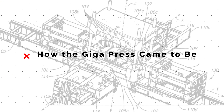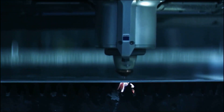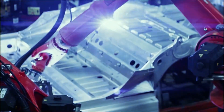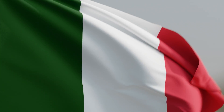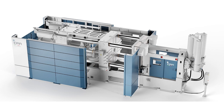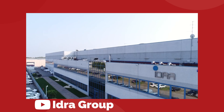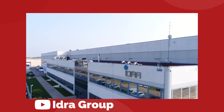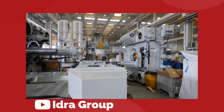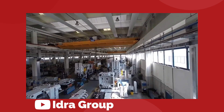One of the coolest things about the Gigapress is the collaboration between two very cool companies who are relentlessly committed to innovation. The IDRA Group was founded in Italy in 1946 and has basically set the standard for die-casting technology in Europe. In 2008, the company was strategically acquired by LK Technology in Hong Kong, but IDRA still operates, designs, and manufactures their product out of Italy. There's a bit of conflicting stories around how the Gigapress idea came to be.